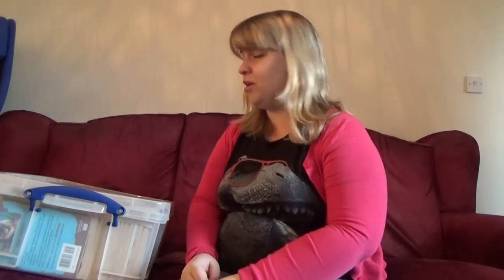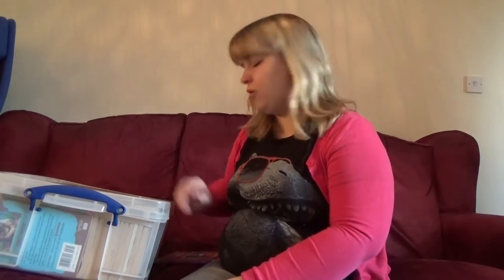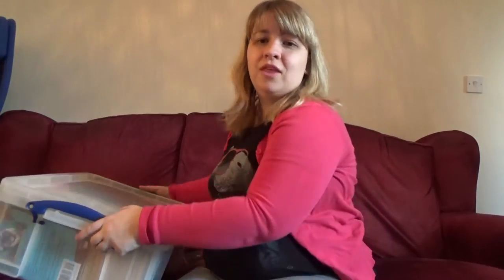Hi guys! Welcome to another video with Melissa. As I said in my other video, I am going to unbox my Nostalgia Goosebumps collection. I've shown you my top 10 Goosebumps books. I won't be including those ones because they're not in this box anymore, but this is the rest of my Goosebumps books.